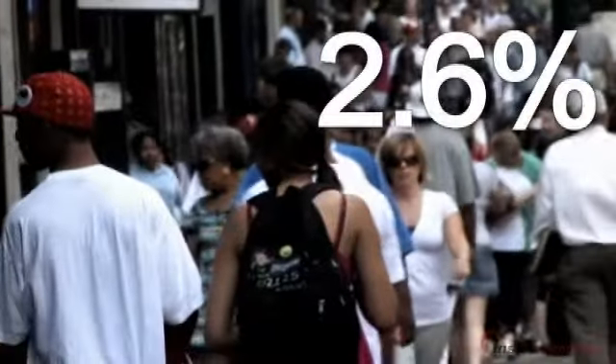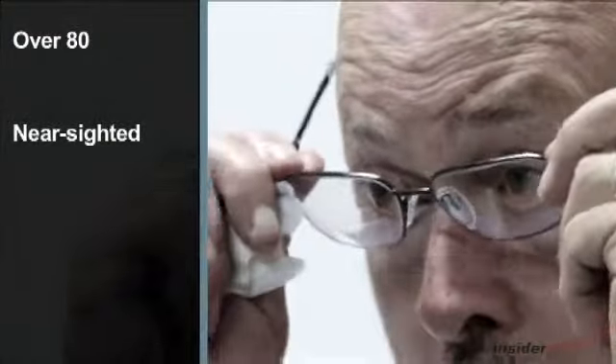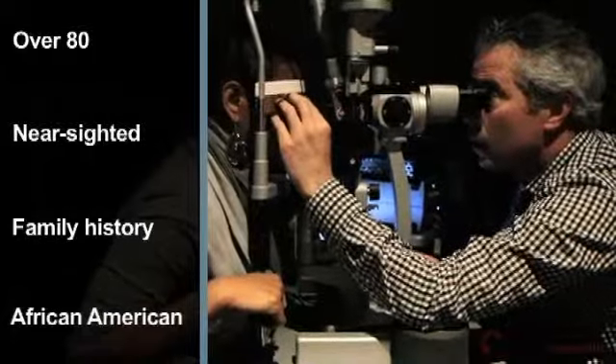Our analysis, based on a synthesis of 50 peer-reviewed articles, shows that 2.6 percent of the overall population has glaucoma. We also found a higher risk of glaucoma in those over the age of 80, those who are nearsighted, those with a positive family history, and those who are African-American.